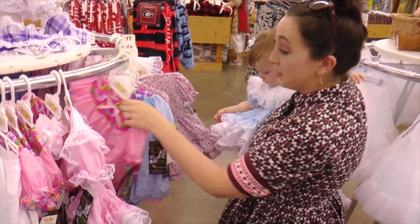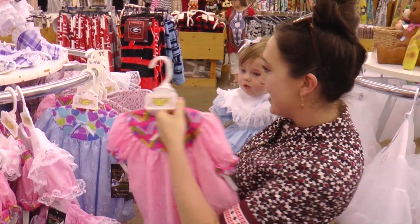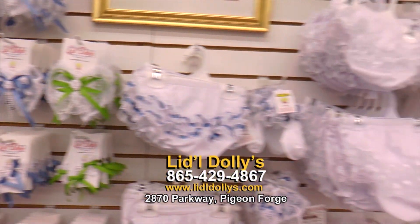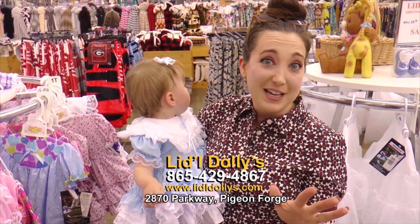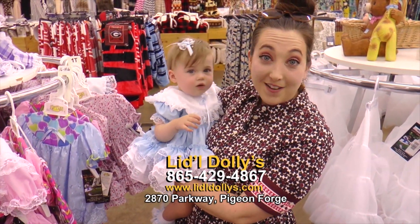If you don't want to put your baby in a dress, there are cute little bloomers. There's so many things to pick from — I don't know where to start. Bows, bloomers, headbands — they have it all. If you can't find it here, then you don't need to get it. They have everything. We're going to shop some more, everybody.